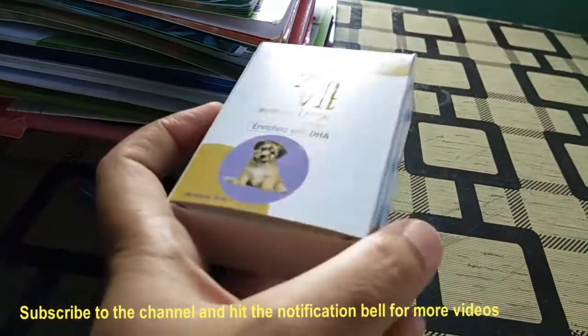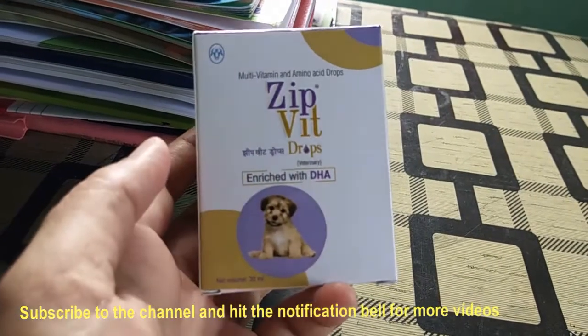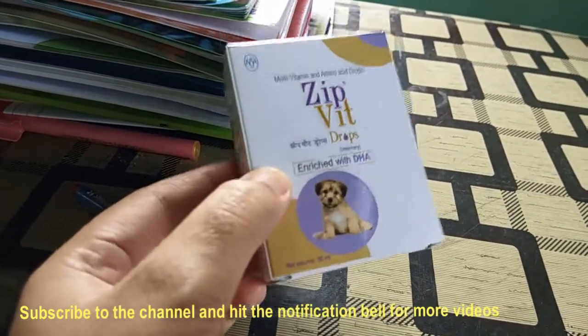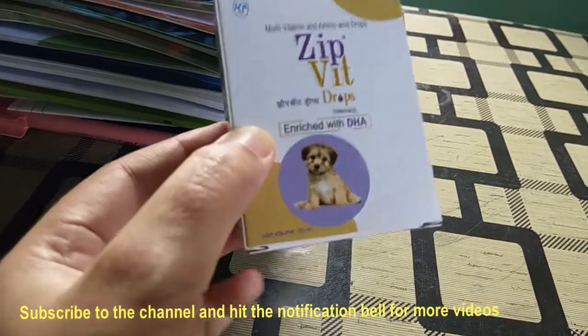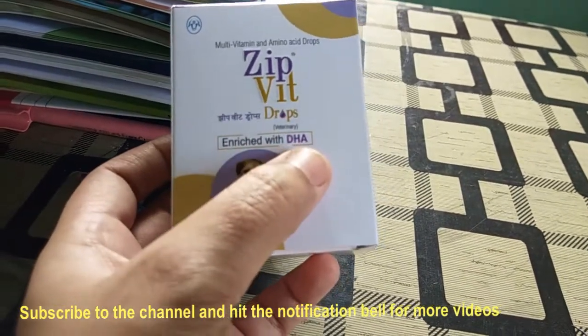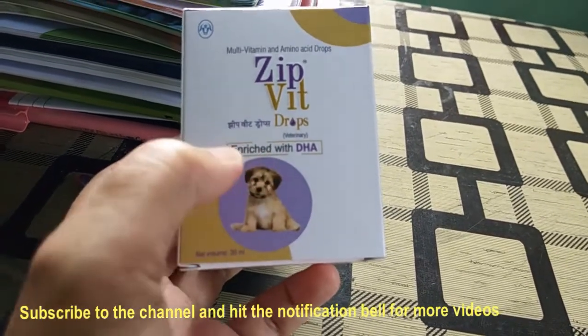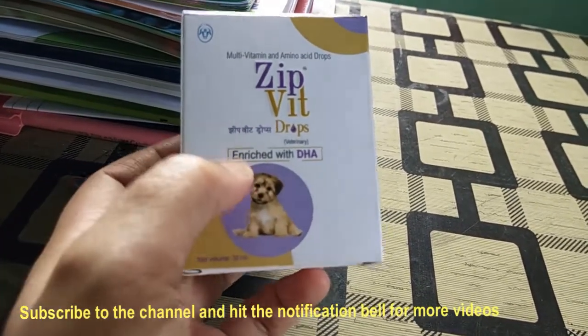You can definitely use it for your puppy. I have used it for my puppy, that's why I am recommending it to you. This is enriched with DHA, which is very good for health, bone development, and muscle development.